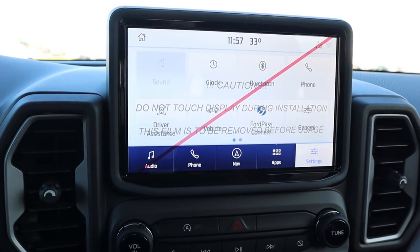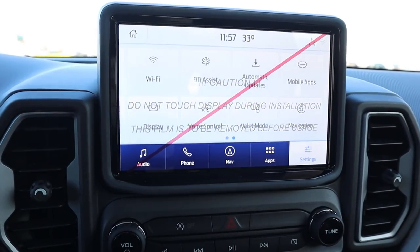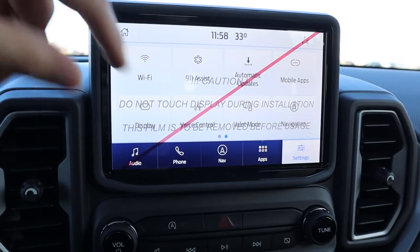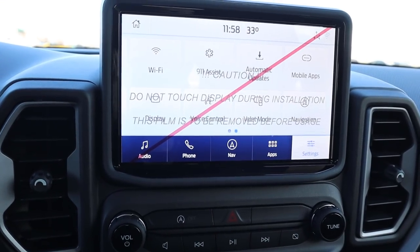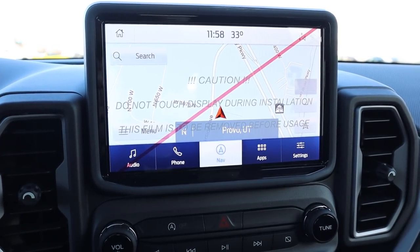The rest of the infotainment system runs Ford's newer version of Sync and the response time is actually really solid. It's the same system you've seen in other Ford reviews — it just happens to be in a Bronco, which is the coolest part.